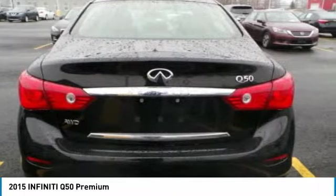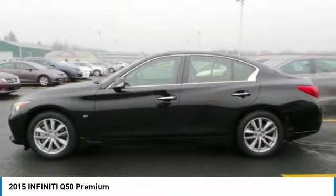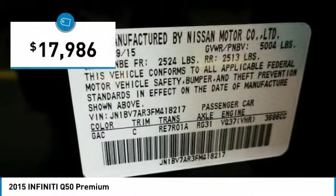The breathtaking performance of Infiniti's Q50 engine leaves nothing to be desired. The engine block is crafted out of aluminum alloy to help reduce weight and increase responsiveness, giving you incredible power and a truly thrilling drive. And it is priced below $20,000.